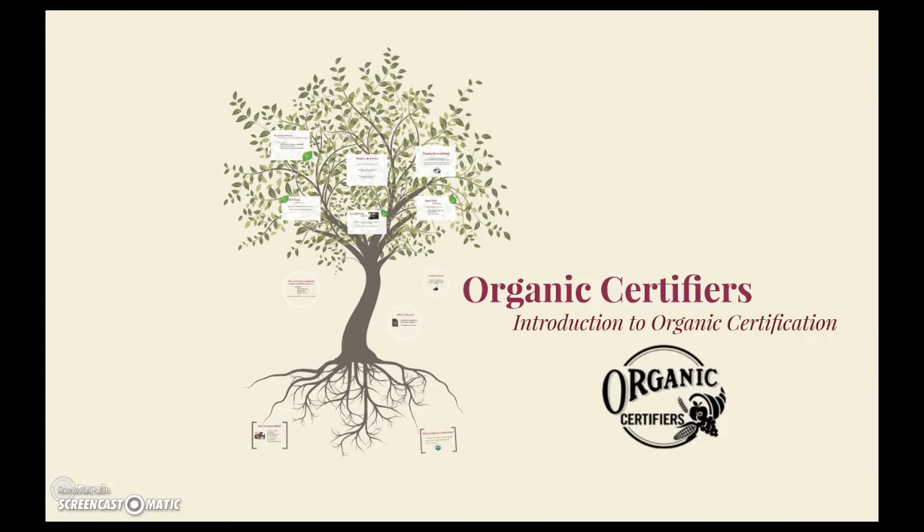This video is brought to you by Organic Certifiers. We are a USDA accredited certification agency, and we are going to break down organic certification, how the process works, and what's involved.